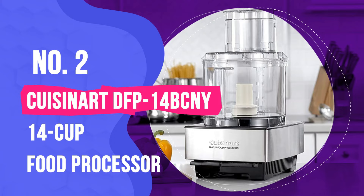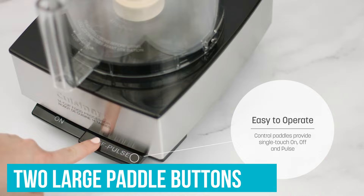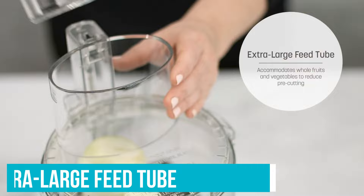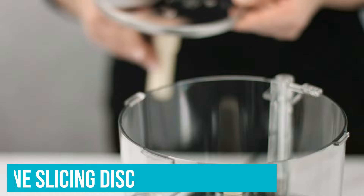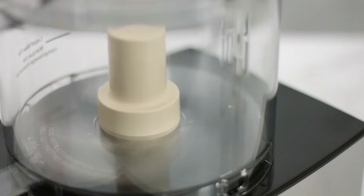Number 2: Cuisinart DFP14BCNY 14 Cup Food Processor. A true kitchen workhorse, this doesn't have a lot of frills but will get the job done easily. The brushed stainless steel processor has two large paddle buttons — one for on and one for off/pulse — which are all you really need. The 14-cup work bowl is large enough for family cooking and has an extra-large feed tube so you won't need to cut ingredients to make them fit. It includes one shredding disc, one slicing disc, a removable disc stem, and a metal blade for chopping, mixing, blending and emulsifying. We were impressed with how well the machine kneaded dough, and it was easy to use aside from assembling the attachments the first time.